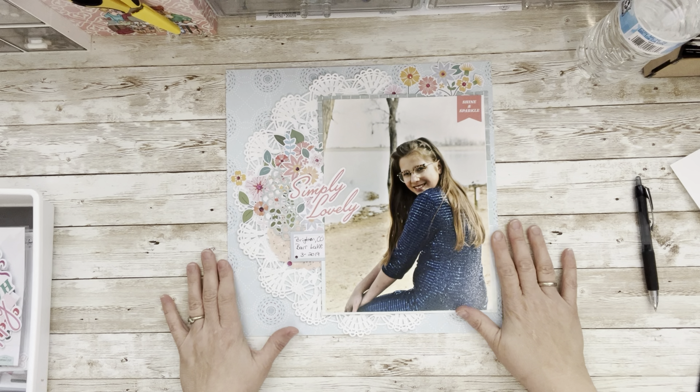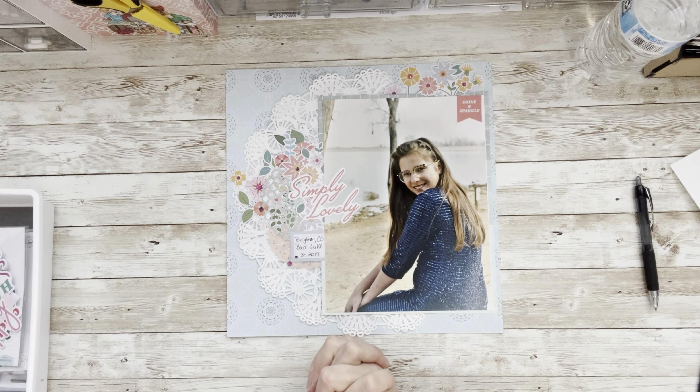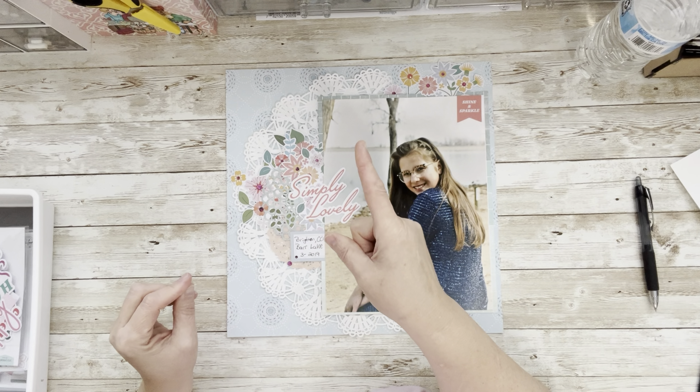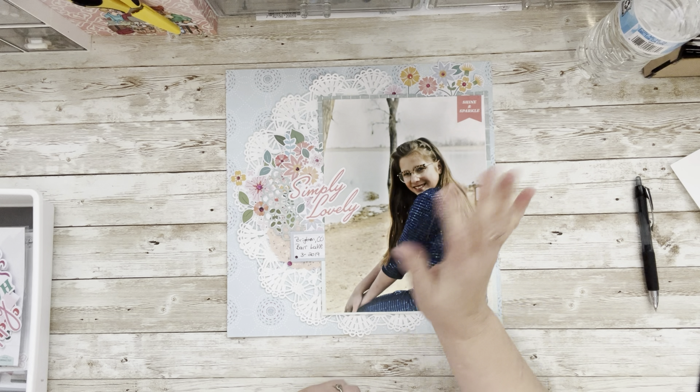Thanks for hanging out with me. I hope you enjoyed it and I hope you're inspired to pull out your doilies, play with your Pink Fresh, and get out those large photos — get them out of the boxes because I know you've got them in there. Put them in your albums, that's where they belong. With that, be blessed — I'll see you next month for more Pink Fresh fun, bye!